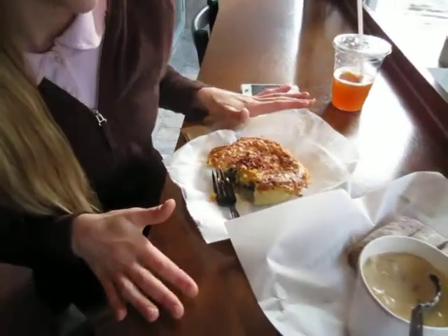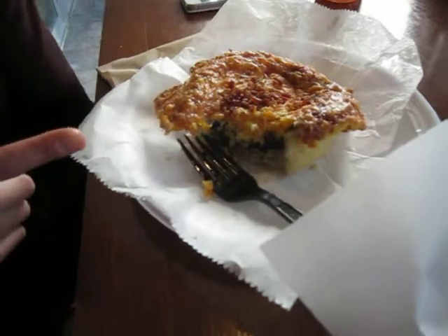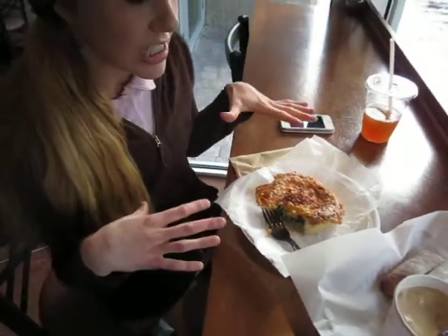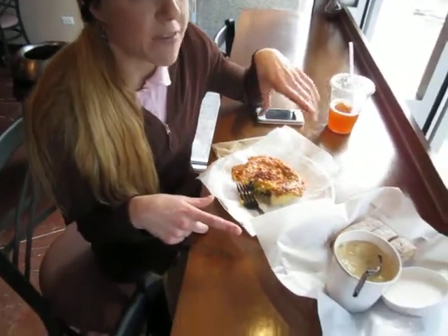Hi, my name is Tessa and I work here at Dinkel's Bakery. Right now I am enjoying a bacon berlard — it is a focaccia bread with spinach, pesto and egg baked in with cheese and bacon on top melted.